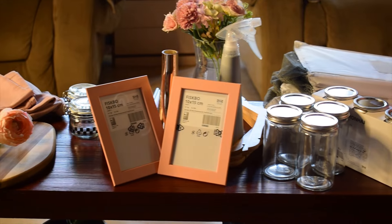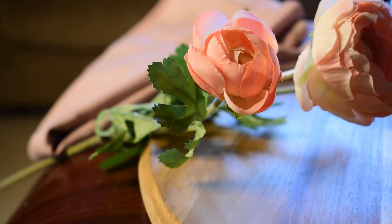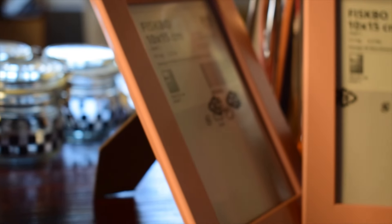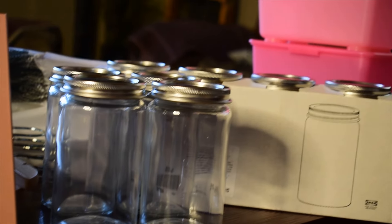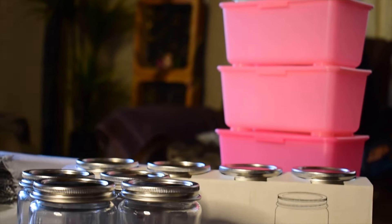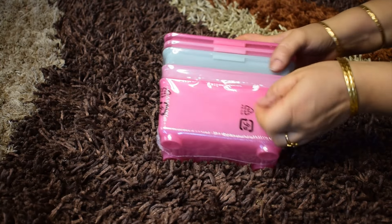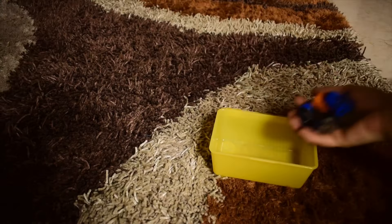Hello friends, how are you all? Hope all are doing great. Last week we visited IKEA Bangalore and picked up a few items. Not everything there is affordable but I found some great deals on certain items which I will be reviewing honestly in this video. And this is not a sponsored video. So let's start with the first item.